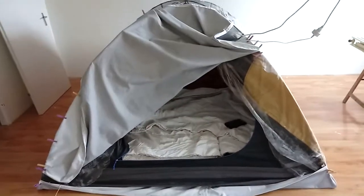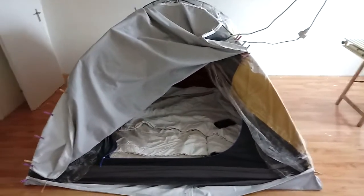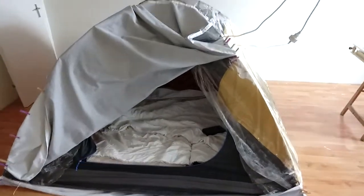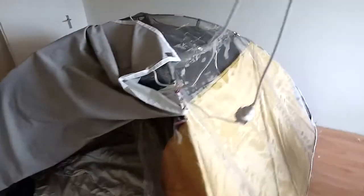Hey guys, this is Chris. Today I wanted to share my sleeping place with you. I have built myself a Faraday structure, and for that I used an outdoor tent — or at least the inside of it.